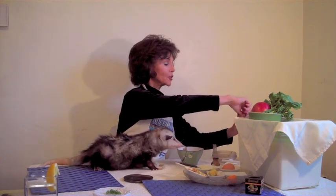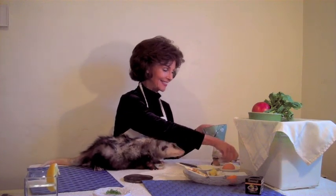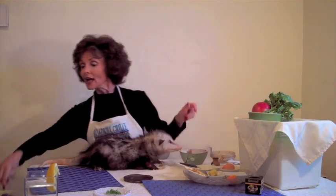Our entrée du jour is a liver pâté. Use chicken, never goose. It's not good for the chicken, but it's horrendous for the goose. So I am going to add our vegetables, mix well, and then we're going to spread this on a whole-grain cracker.